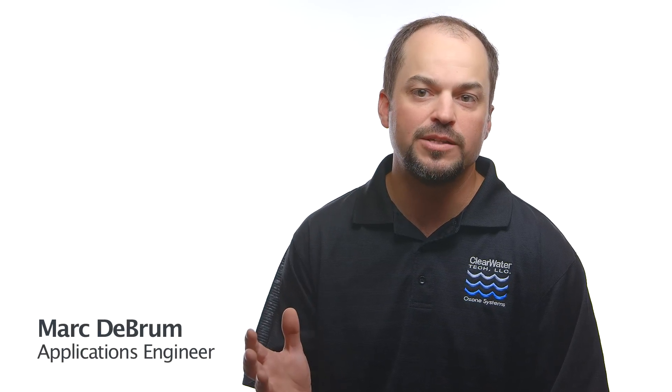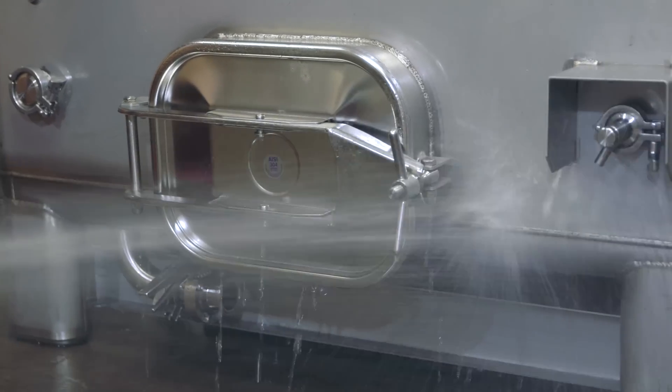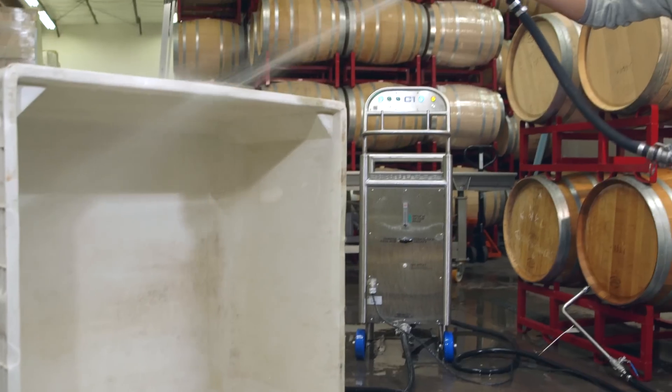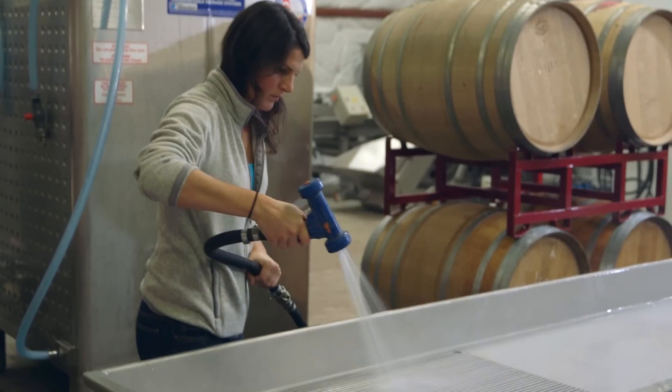The result is Clearwater Tech's C-Series Mobile Disinfection Cart — a powerful cleaning and disinfection tool for barrels, tanks, and transfer lines, and for washing down any surface, including walls, floors, drains, bottling lines, and other production equipment.